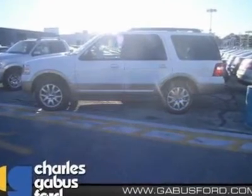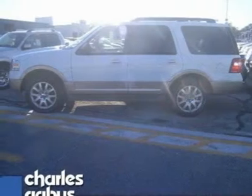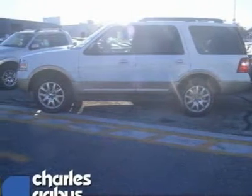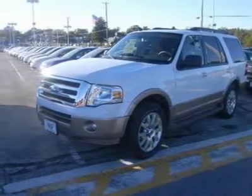How amazing is this powerful 2011 Expedition? New inventory. Stunning. Four-wheel drive. It has tons of optional equipment such as Rapid Spec 202A wheels,